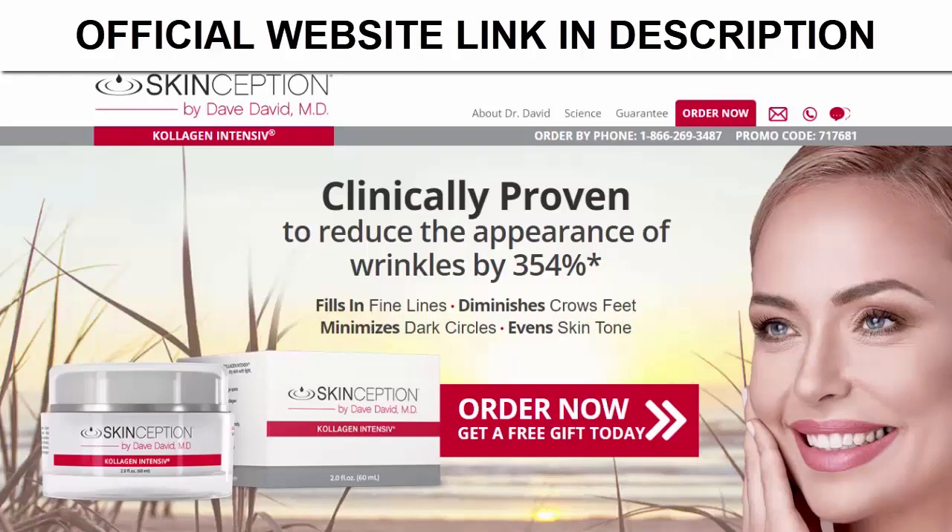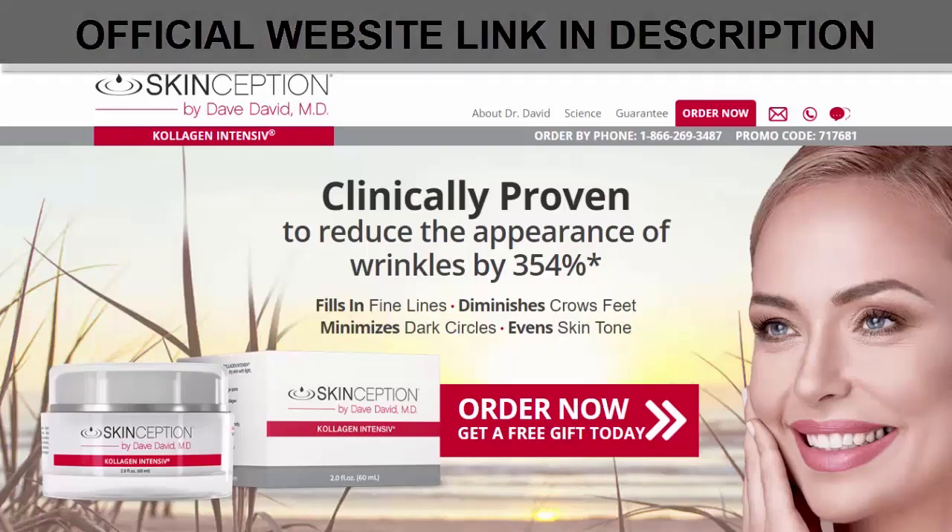I really hope that this video has helped you, and I also hope that Collagen Intensive will bring you good results, as it did for many people, both in relation to natural collagen production and many other benefits that this product promotes. Thank you for listening.